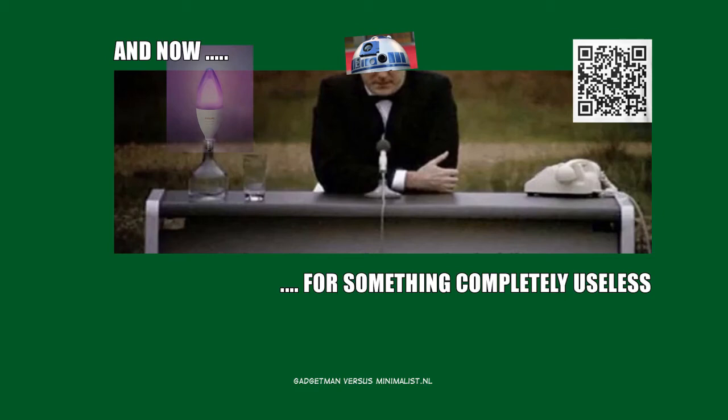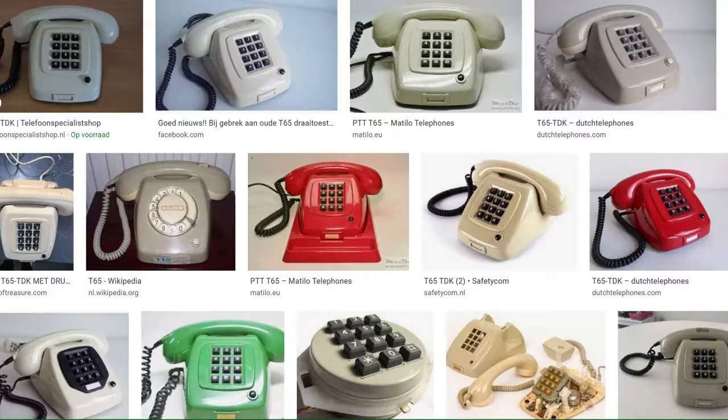And now for something completely useless. If you were walking this earth in the Netherlands between 1970 and 1980, like me, myself and Mark, chances are that you know or have used one of these vintage telephones.